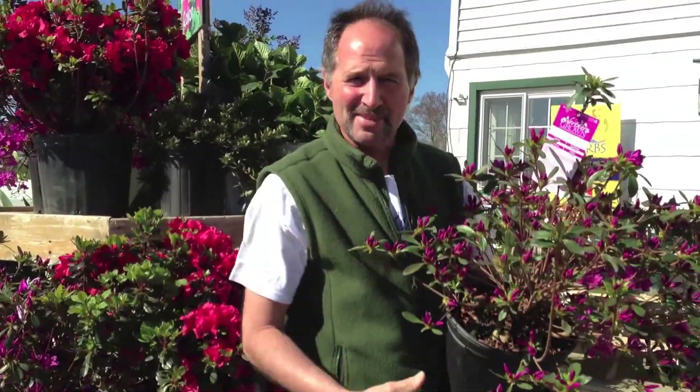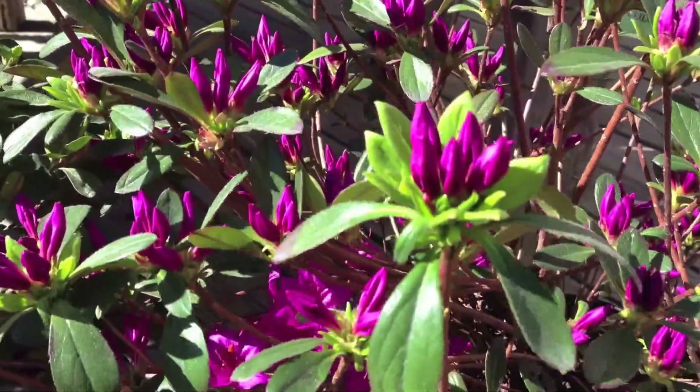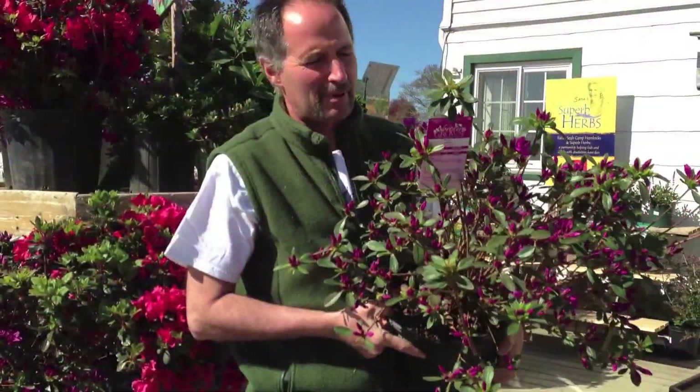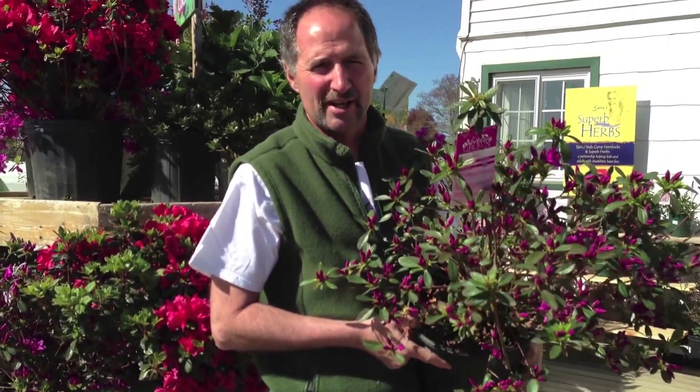How about some azaleas for mom? This is Azalea Karen. Look at that bud color. This is a great package right now and it looks really good. It'll look good on the ground. It'll look good going through your cash register this weekend also. We've got plenty of these and they're good to go right now.